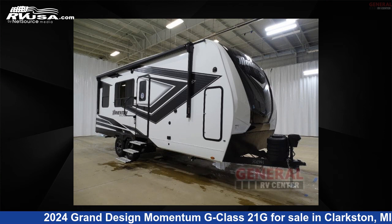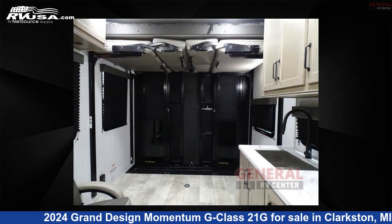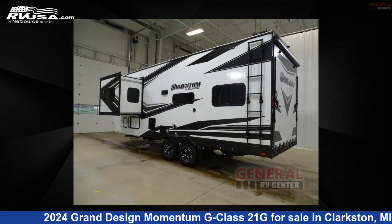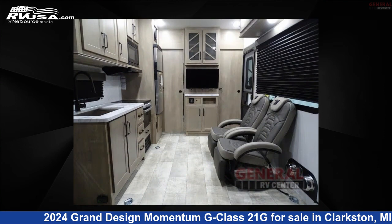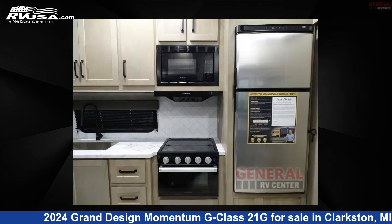This 2024 Grand Design Momentum G-Class 21G is a toy hauler RV. It is located in Clarkston, Michigan 48348 and is offered for sale by General RV Center. Click the link in the video description to visit RVUSA.com and see more photos as well as the current price.